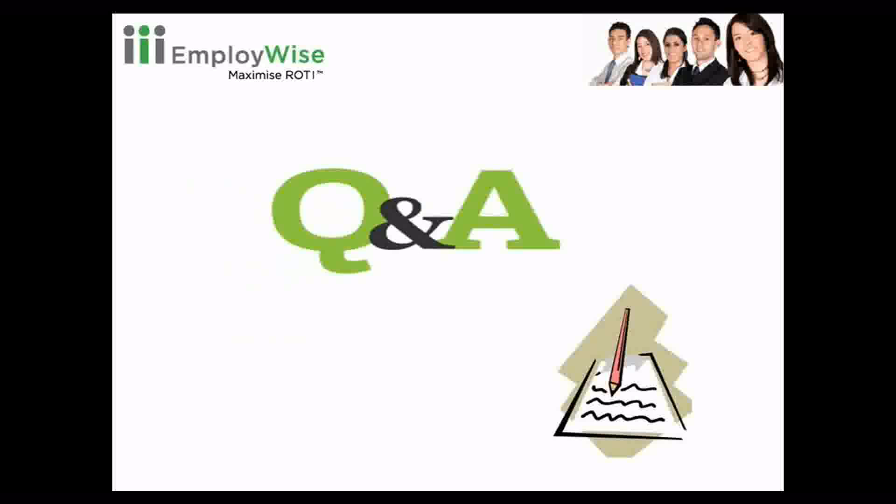The session is now open for questions and answers. I will ask Gunjan to take it forward. Thank you Ashish for letting our audience know such valuable information.